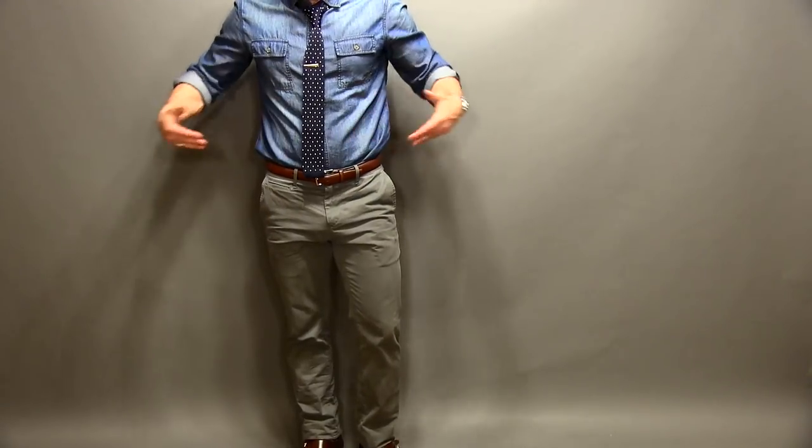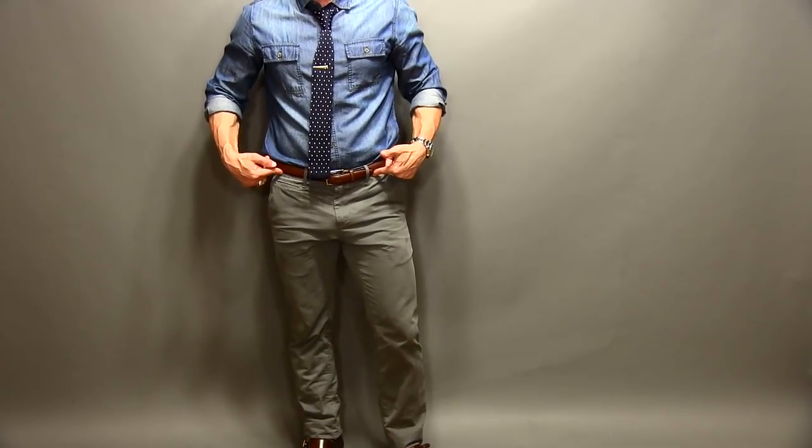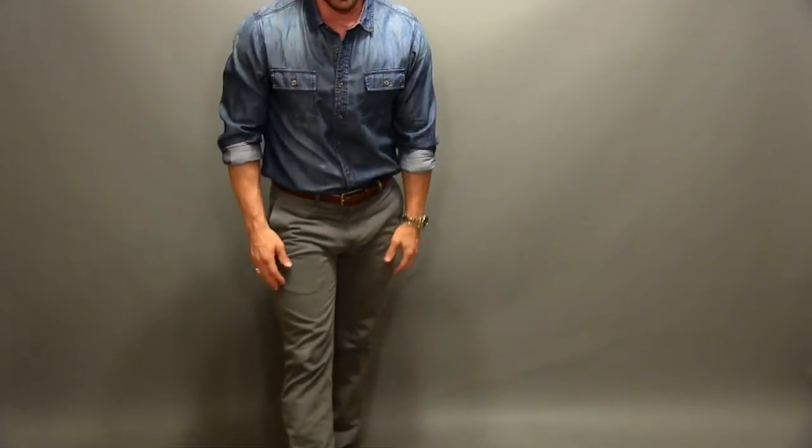Speaking of versatility — you know all those great denim shirts you have and you think, what pants should I wear them with? Should I wear them with jeans? No — wear them with chinos. Here it is: denim shirt, same chinos, kicking it with monk straps, matching belt, and a tie. If you're not wild about the tie, no problem — simply remove it and go casual. Step outside the box a little bit, but right there, yeah — simple and playful.